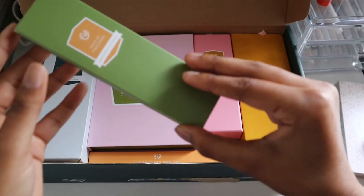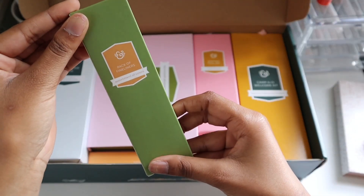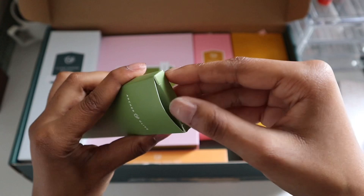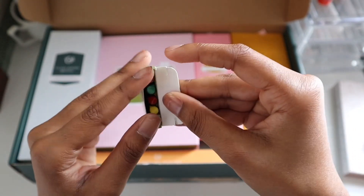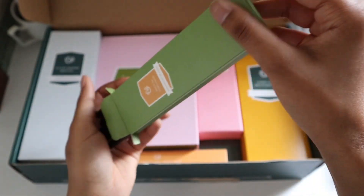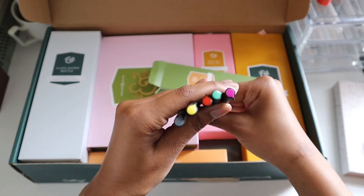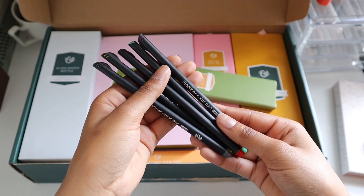Moving on, we have some fine liners, which is something new. I don't think they've offered fine liners before, so I'm very excited to test these out. Very bright summer colors, really small thin tip, so really good for sketching or doodling or adding detail to your spreads. I can't wait to use these.